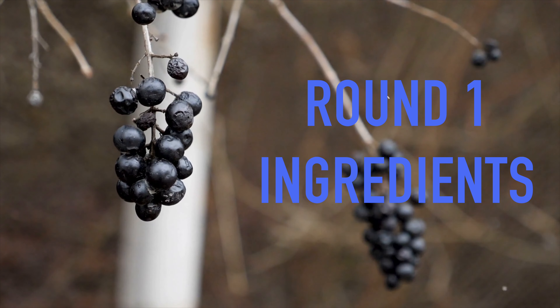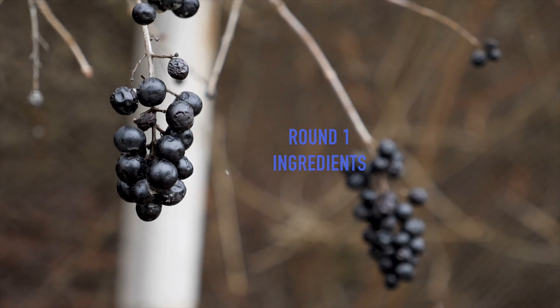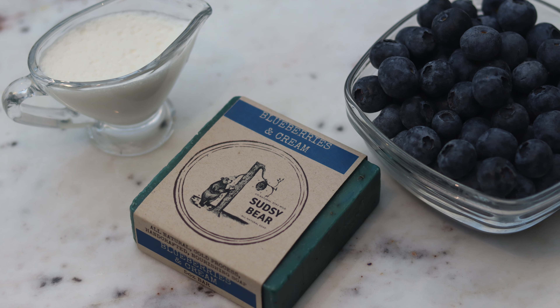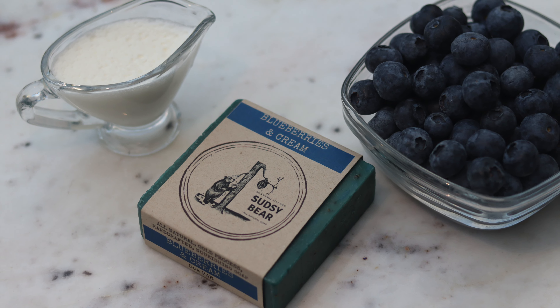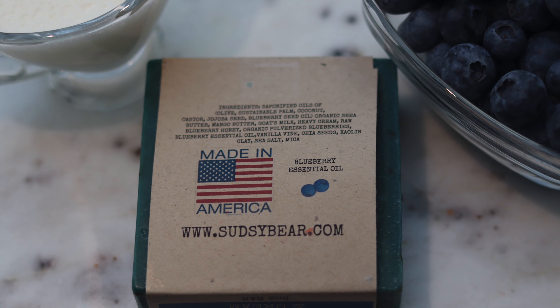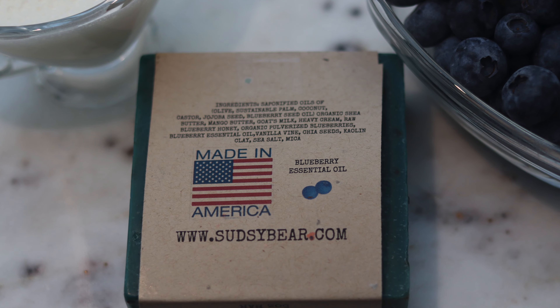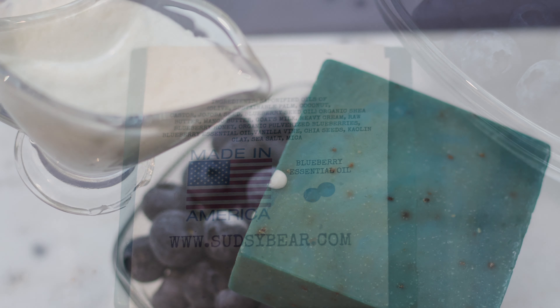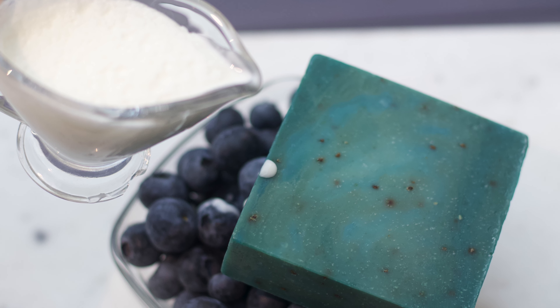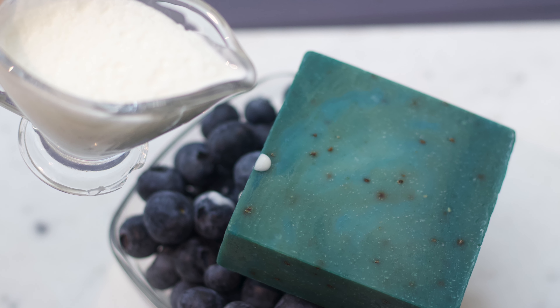Round one! Fight! One thing you'll notice quickly when comparing Sudsy Bear bars to Squatch bars is that Sudsy usually excels in this area, as they pack their bricks full of fantastic and unique ingredients. The Blueberries and Cream is one of the best to illustrate this — with blueberries, goat's milk, heavy cream, honey, and chia seeds, the long list of ingredients speaks for itself.